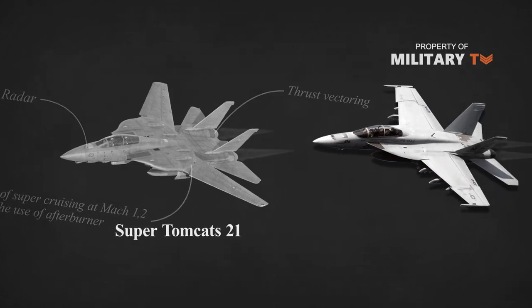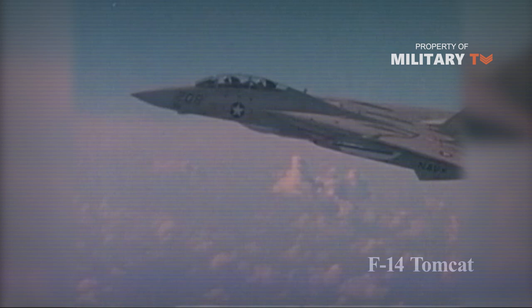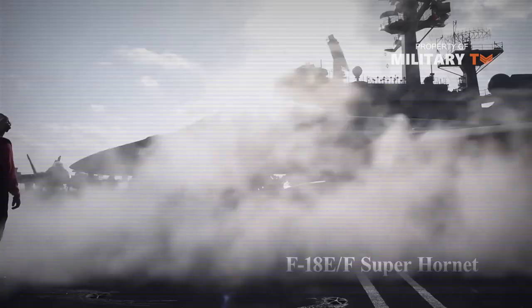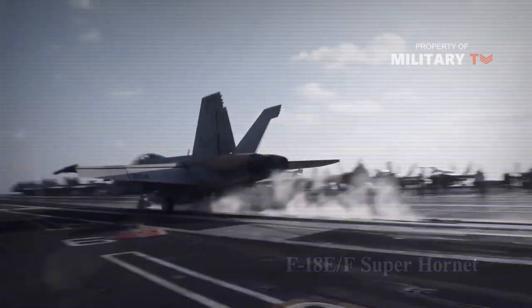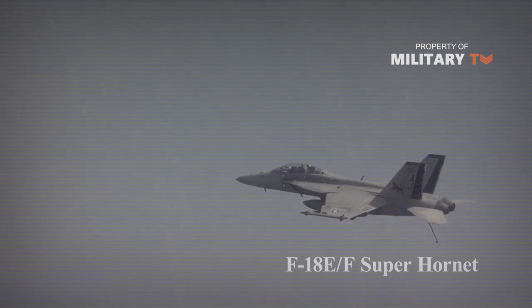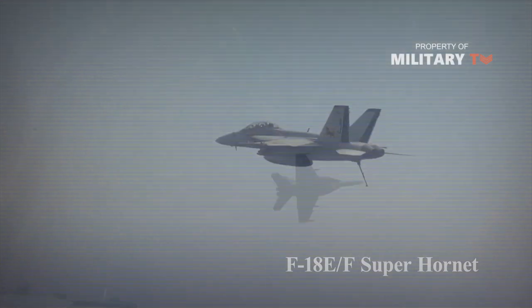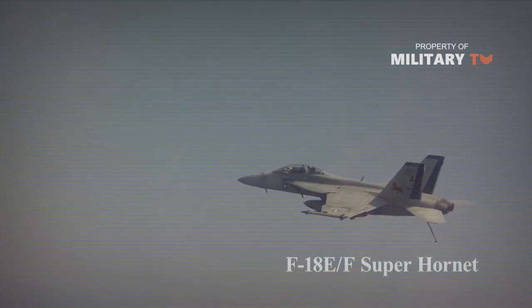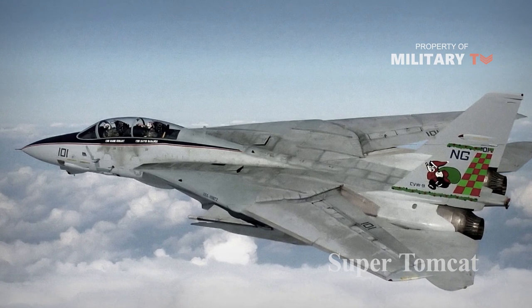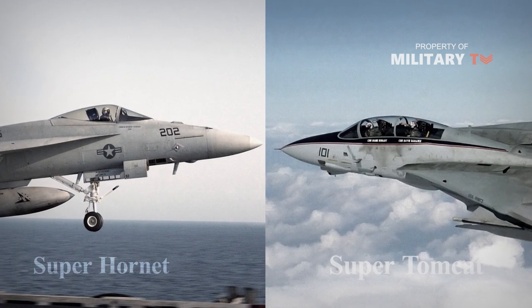However, the Navy chose instead to field the F-18EF Super Hornet. The Hornet airframe was not quite as optimized for air-to-air combat but still delivered excellent performance, was based on fly-by-wire technology, and cost less money and time to fly and maintain. The choice between investing in a Super Tomcat or fielding the Super Hornet inevitably involved a trade-off, and the Super Hornet simply came out ahead in the Navy's calculus.